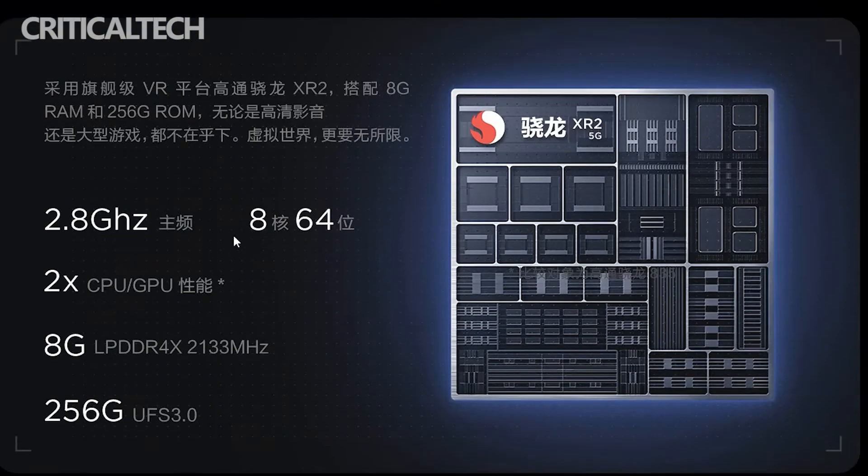Users will get a better viewing experience thanks to the device. It adopts the IQUT 2.0 standard and supports IQIYI network resources.